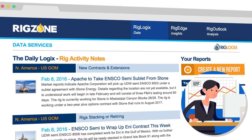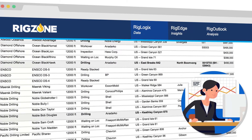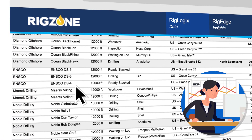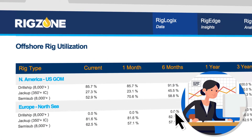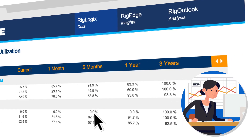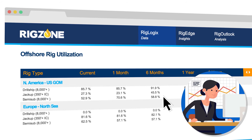RigLogix is a comprehensive premium data service covering the global offshore rig fleet. Sue can access current data on the mobile offshore fleet and create custom reports relating to rig contracts and day rates, availability, utilization trends, rig capabilities, location and more.